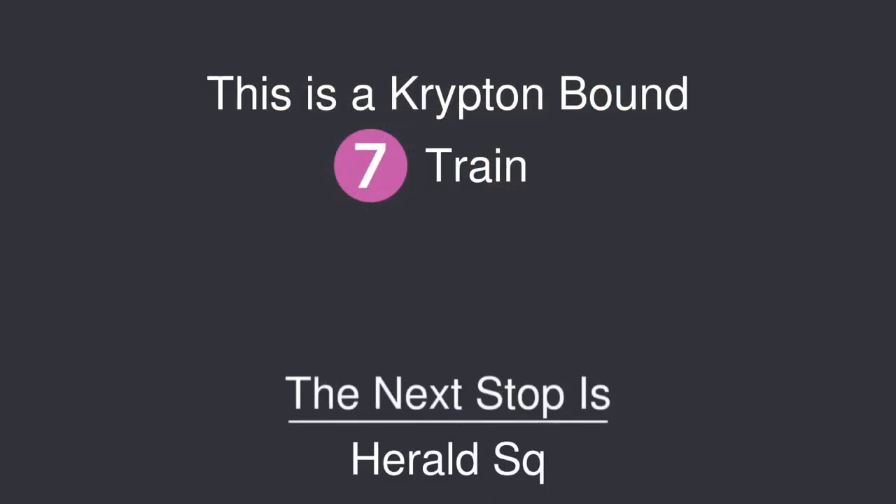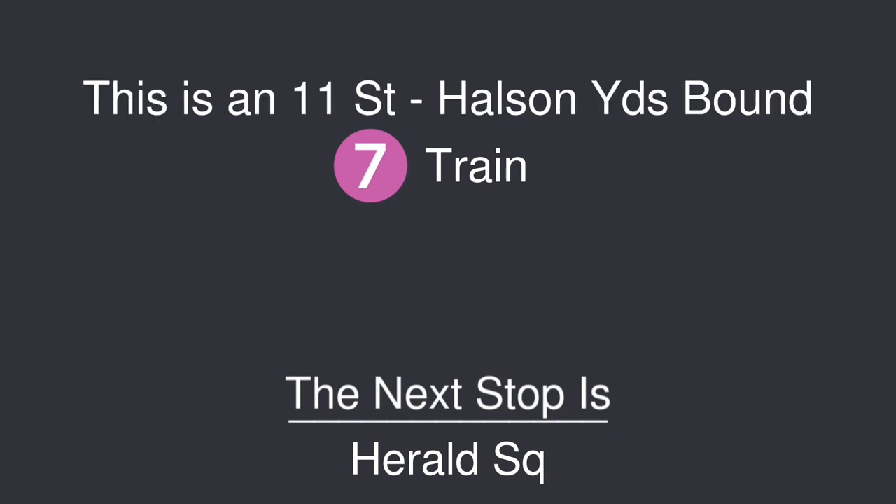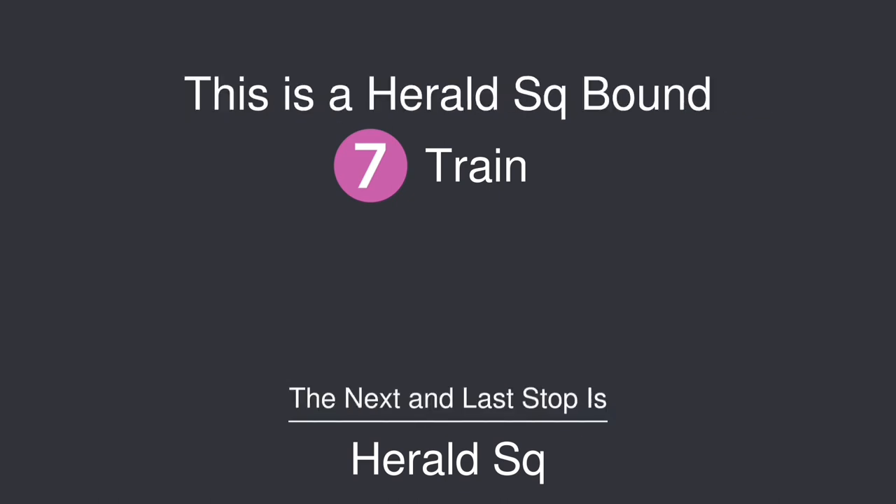This is a Krypton-bound 7 train. The next stop is Harold Square. This is an 11th Street House and Yards-bound 7 train. The next stop is Harold Square. This is a Harold Square-bound 7 train. The next and last stop is Harold Square.